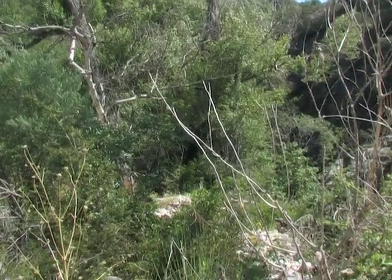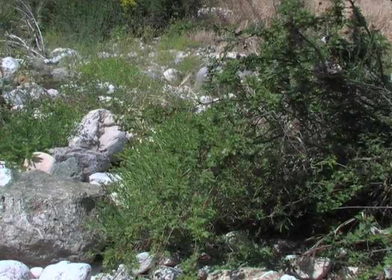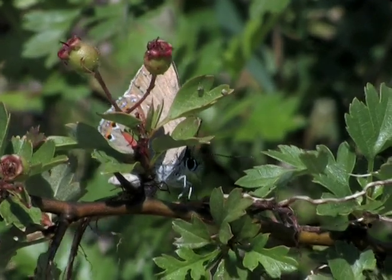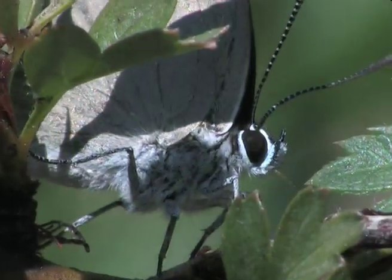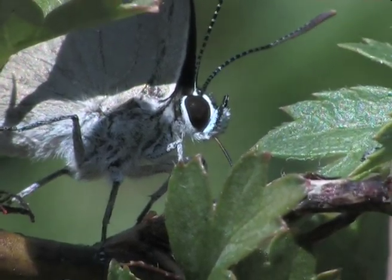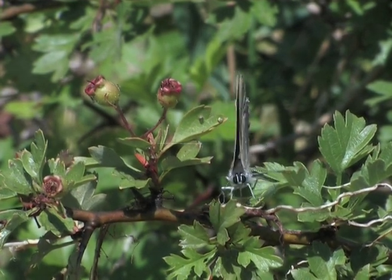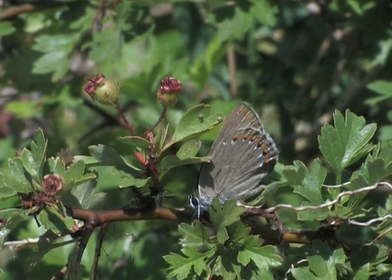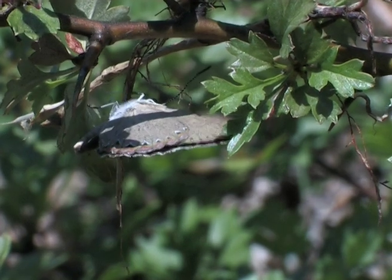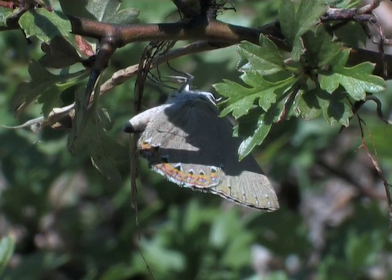The Ilex hairstreak flies at the same time, and together these butterflies need alternative sources of nourishment, like here where the butterflies are licking the branches of a small hawthorn in the morning sunshine. As they thread their way down the branches, could they be looking for mineral salts deposited by the floodwaters?